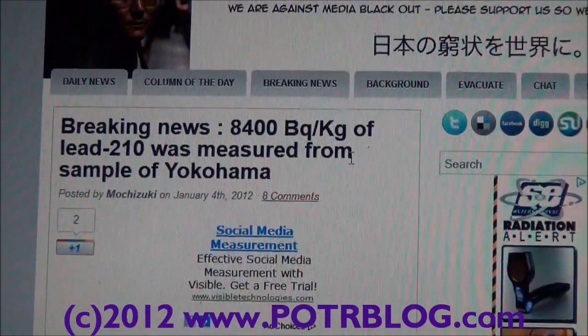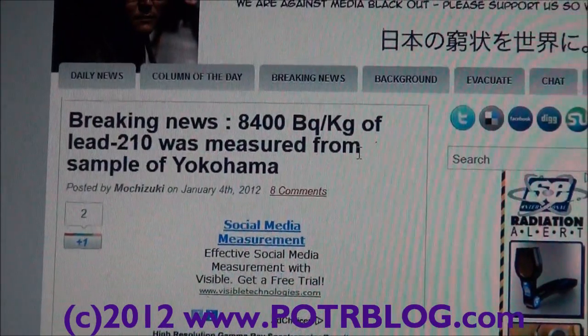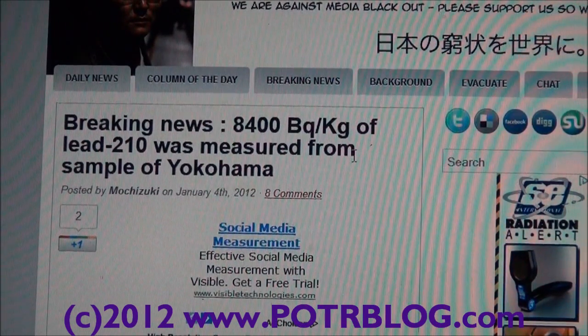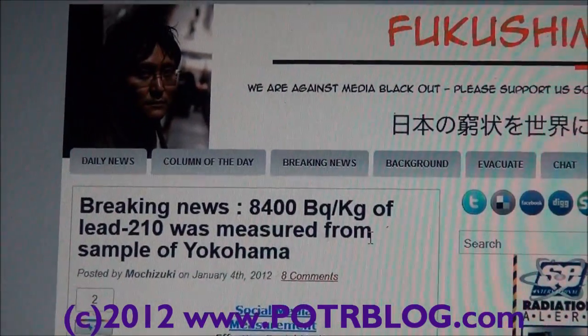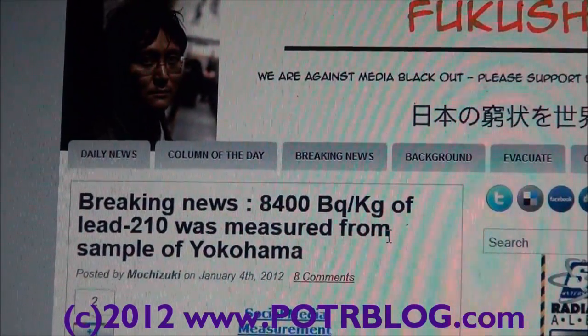What is vitally important about this is that this finding corroborates a conjecture that the Potterblog team has had since nearly day one of Fukushima: that short half-life radiation coming in the fallout from Fukushima correlates to longer half-life radiation fallout products.